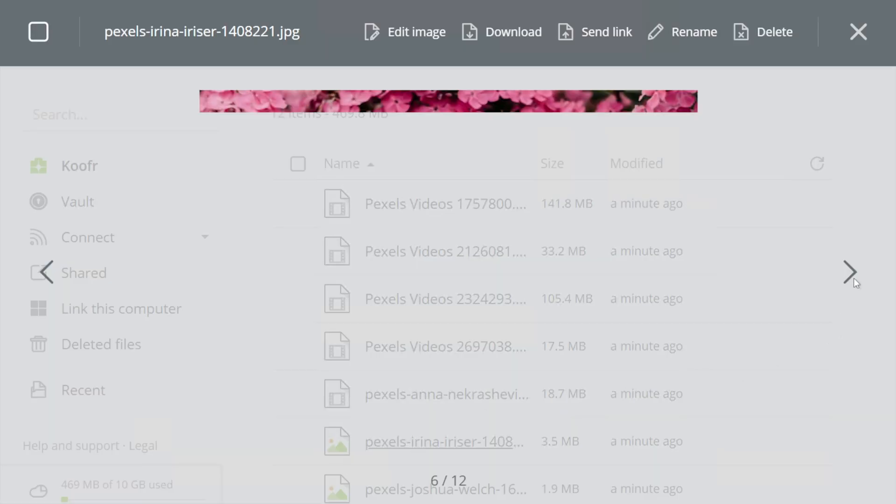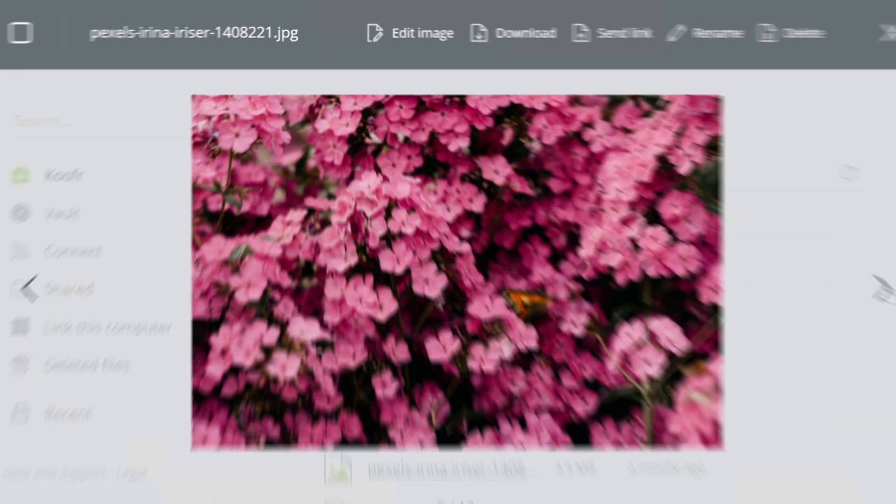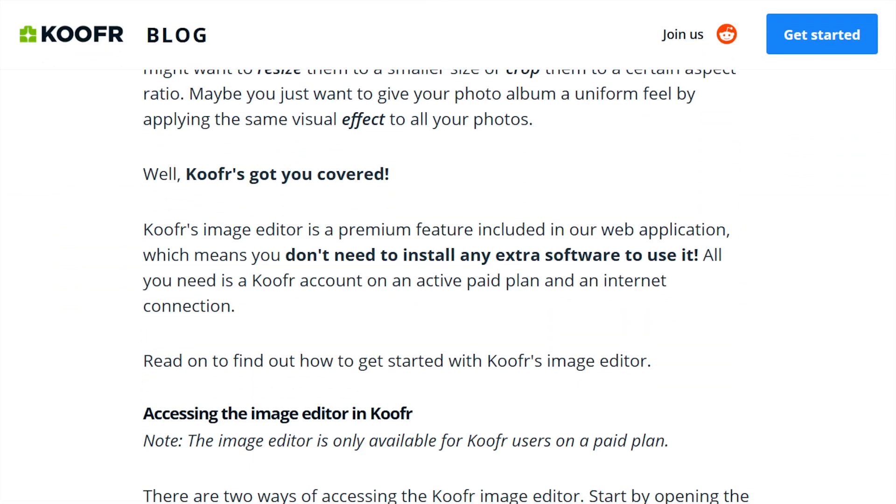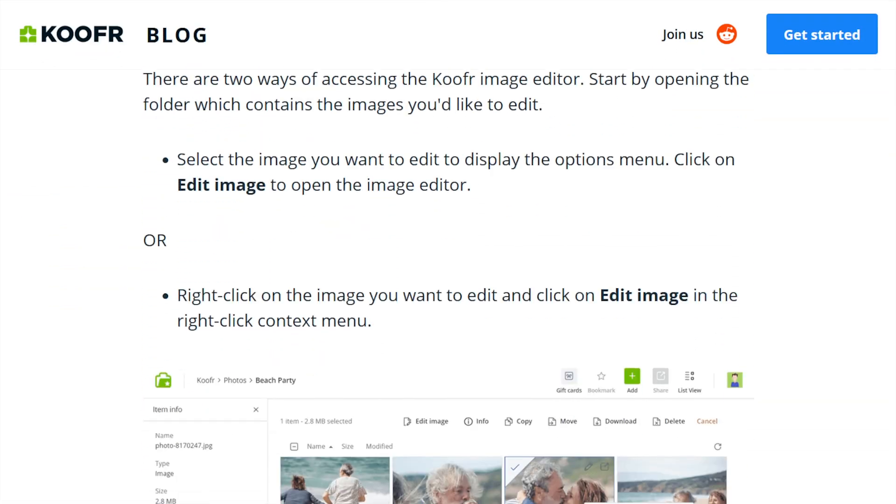As for standout features, Kufer has a built-in image editor, which could be handy for quick edits — resizing, cropping, or applying image effects. It's only available on paid plans, and if you're a serious photographer it won't cut it, but it's good for light occasional use.